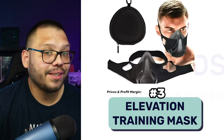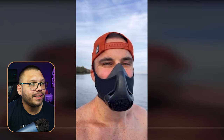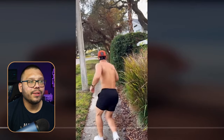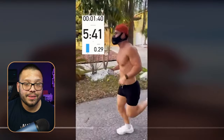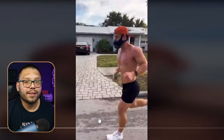Next, we have an elevation training mask. Looking at the TikTok video featuring this mask, the guy is simply showing how it works and talking about it. The video is a full minute long — he's working out in it, showing how it's used, doing a running challenge, and talking throughout about how it feels and how the mask reacts to his breathing.